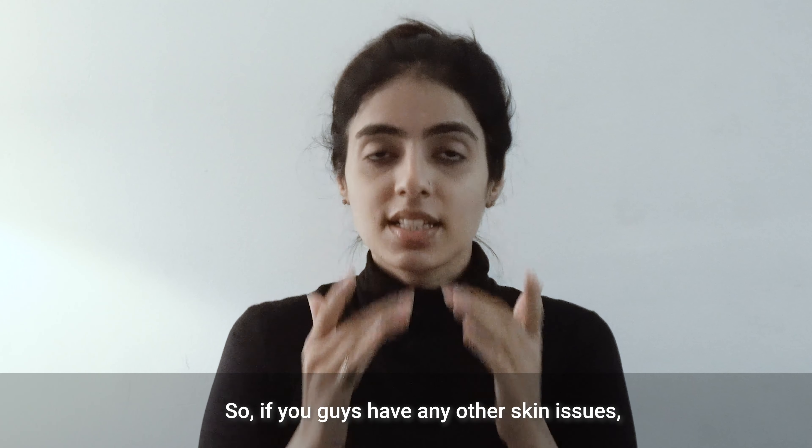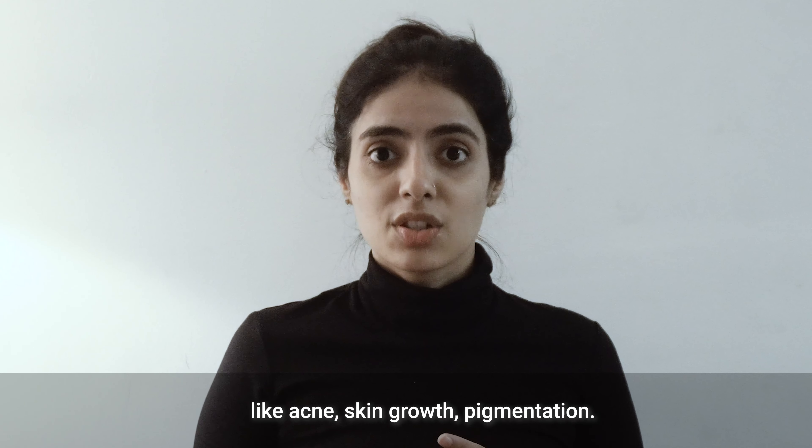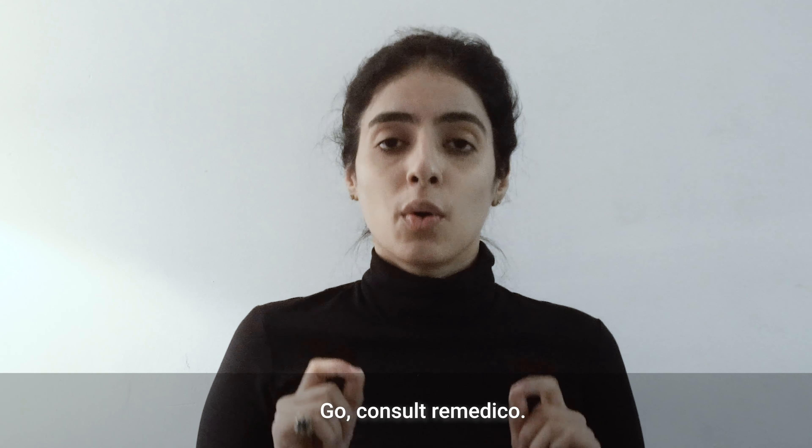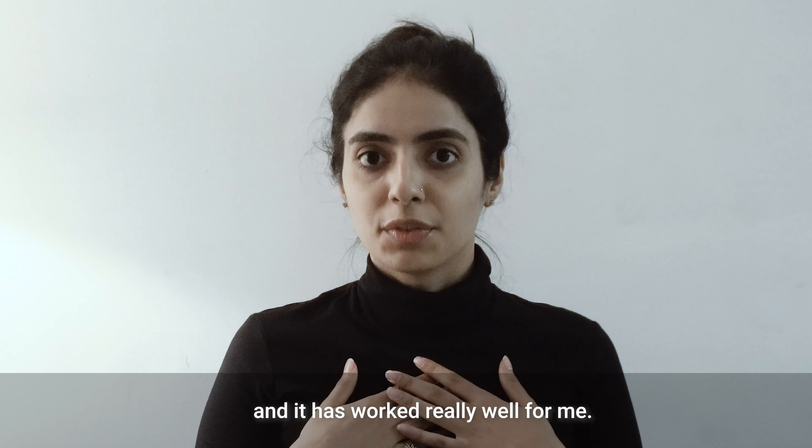So if you guys have any other skin issues like acne, skin growth, or pigmentation, don't neglect it. Go consult Remedico. I have personally used it and it's worked really well for me.